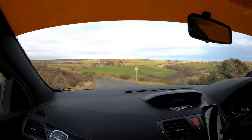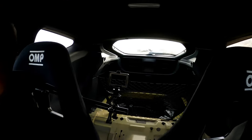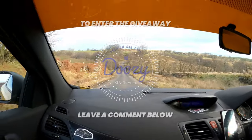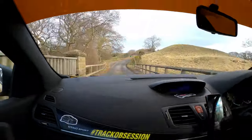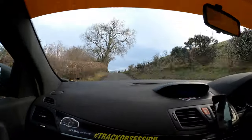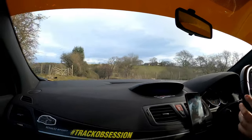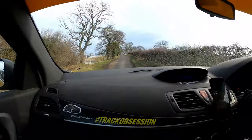Anyone who says they wouldn't want an Akrapovič exhaust and Alcantara Recaros must be telling porkies. Anyway, that's enough from me. Remember to leave a comment below to enter the Doozy Car Care giveaway for completely free — if I pick your comment you'll win whichever two bottles of product you'd like. Like the video if you enjoyed it, thanks for listening, and if you want to join the club make sure you click that big red subscribe button so you don't miss out on any future videos. Thanks for watching and I'll see you in the next one. Bye!